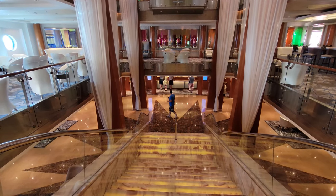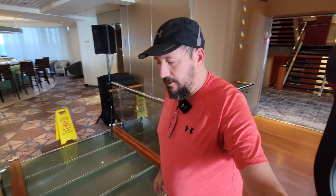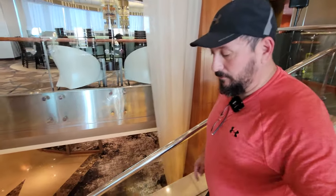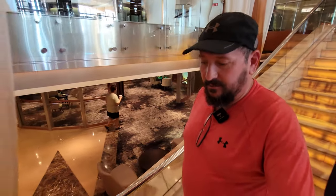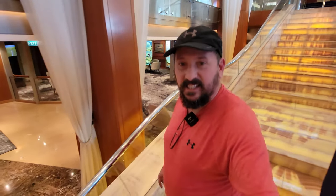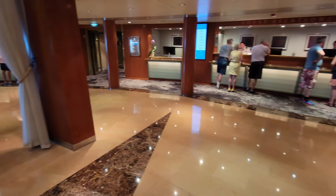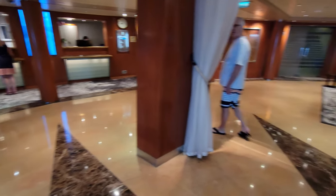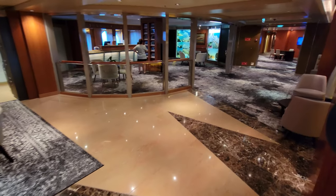Let's do one more test of this Hoheim gimbal — let's see how stable the image is walking down the stairs. Not looking at the camera too much because I don't want to fall, but here is my test of stability with this Hoheim gimbal and my cell phone, no image stabilization. I've walked down to the third floor where we have guest services, concierge, and shore excursions.